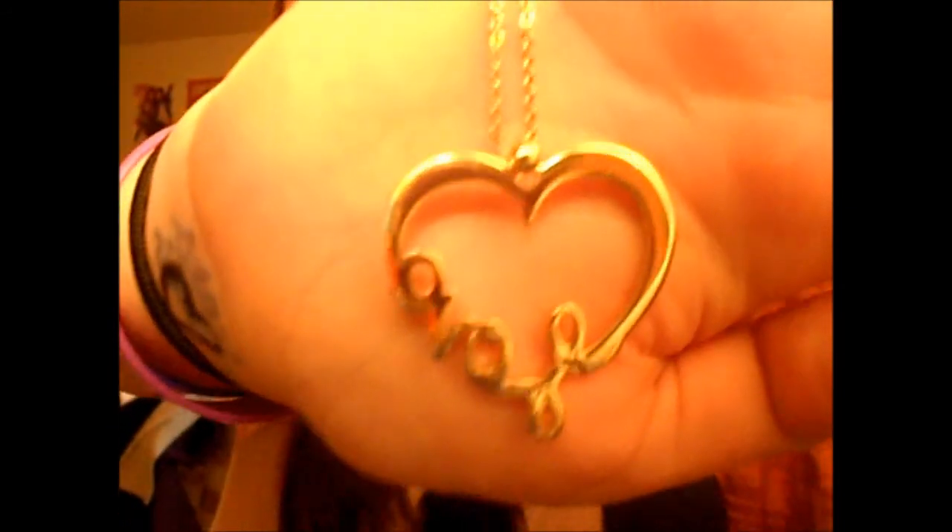The other two necklaces are all tangled right now, so I'll just show you the charm pieces. I tried to untangle them before this video but just couldn't. The first one has a heart and it says 'love' on it — I thought that was super unique because I've never seen that before, so I really like that.